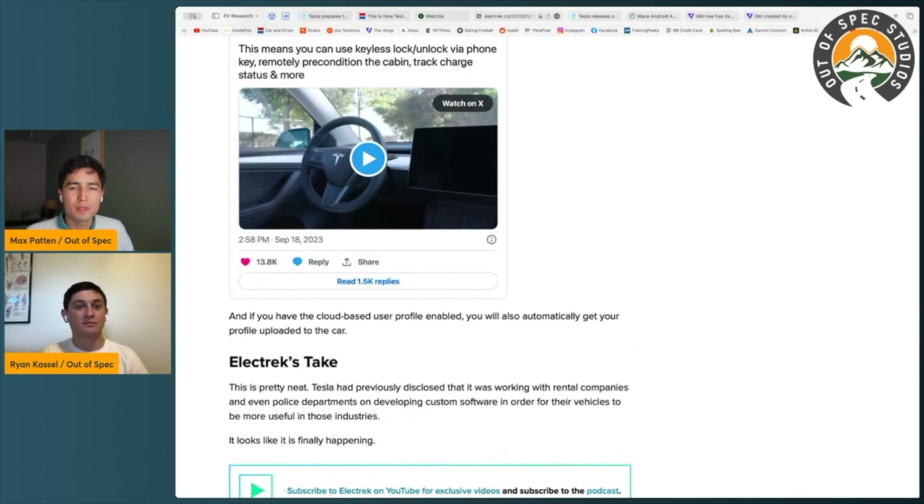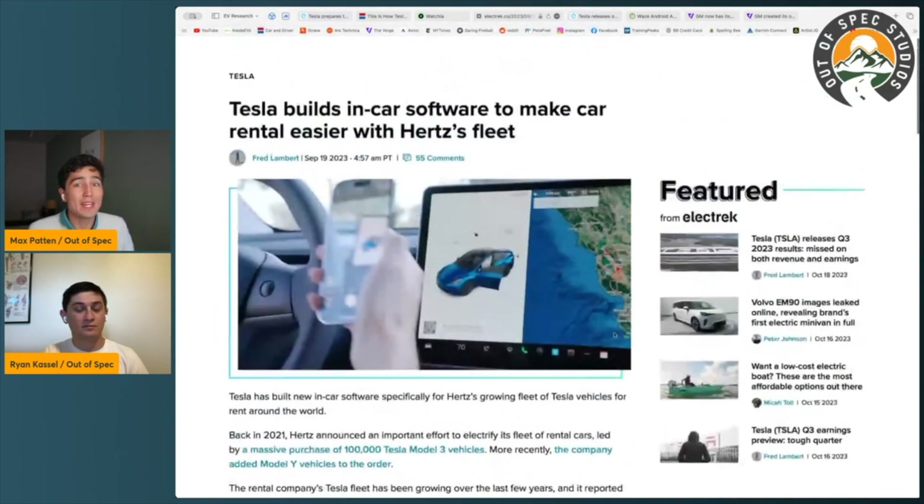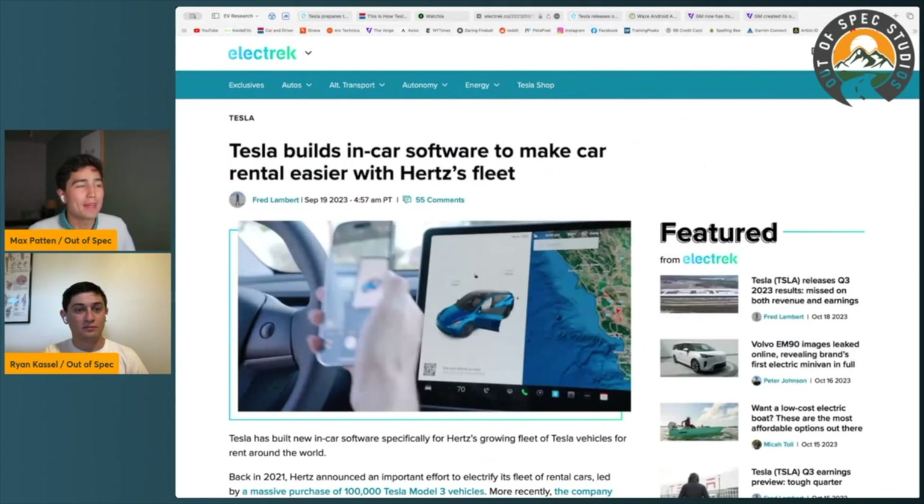The long and short of it is: if cars are going to be computers, we want them to be as configurable as computers. While Tesla has all this headway with an API, the potential of an SDK — which we don't know about yet but could happen — is really exciting. These cars are already coming with incredible, very capable hardware, and it's exciting to see the software finally catching up. App developers will be able to create things we can't even think of right now.